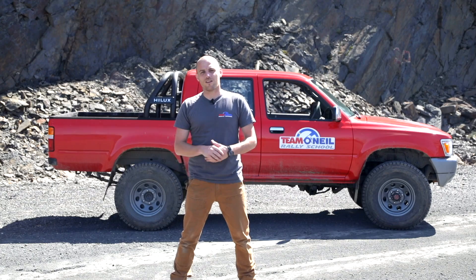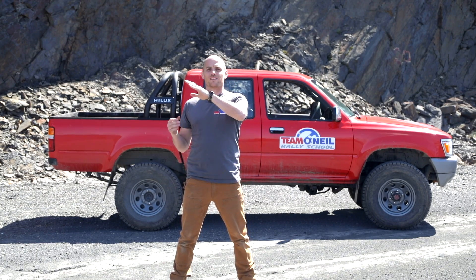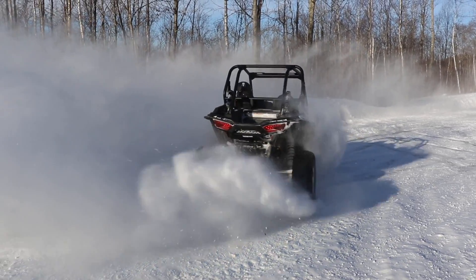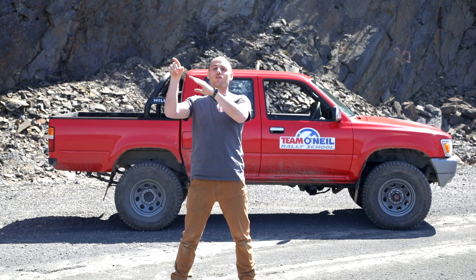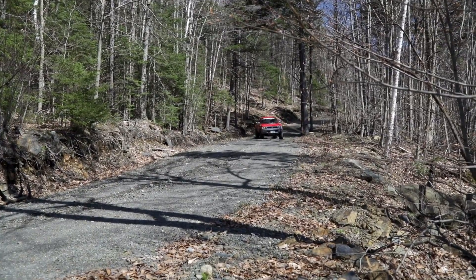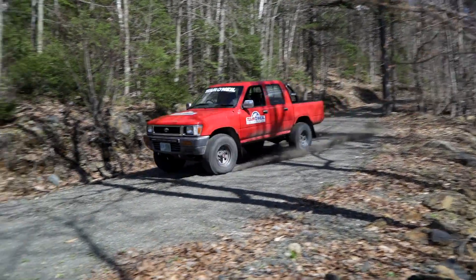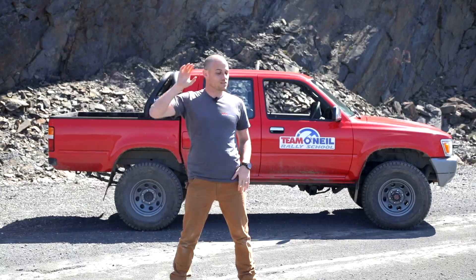The amount of grip you have on the road is pretty much directly proportional to your rollover risk. If you're out on a frozen pond, you can slide around all day long — there's no risk of rollover. As you get more and more grip, your chances of rollover are higher and higher. Out here on the gravel you've got to be a little careful, but you can get away with a lot. On dry pavement, be extremely careful — just turning aggressively and poking the brake pedal can cause the vehicle to flip.